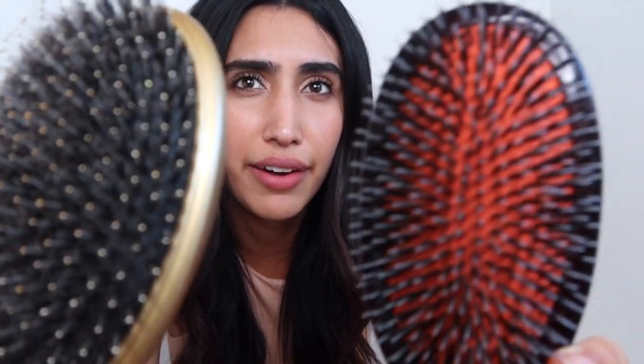You can see the Mason Pearson has fewer, more separated bristles compared to the Olivia Garden, where the boar bristles are just kind of everywhere. What's really neat is that the way the Mason Pearson is constructed is actually patented — that just blows me away.